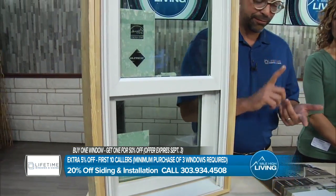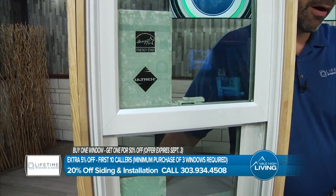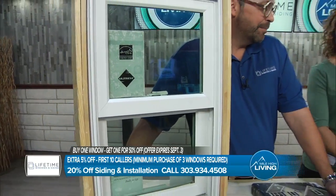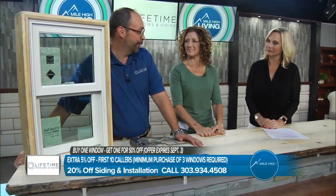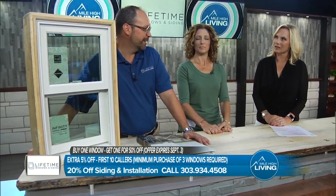Hail-proof, rot-proof, mold-proof — it's a lifetime window. It is the only window that the famous Marvin Window Company, in business for 112 years and family-owned to this day, stamps with a lifetime warranty. So why risk it? It's pretty amazing.